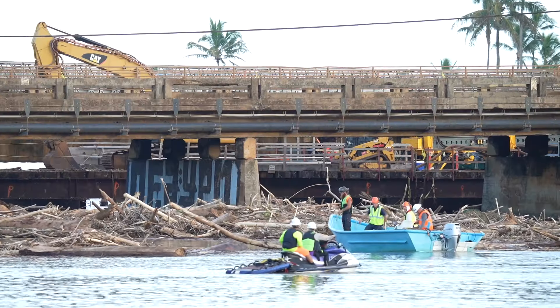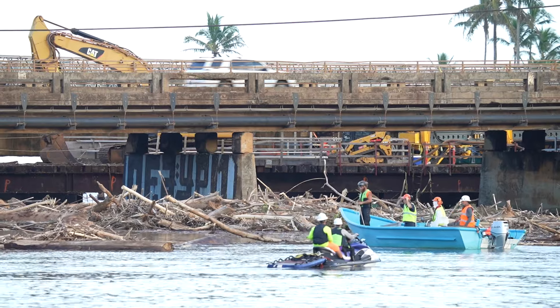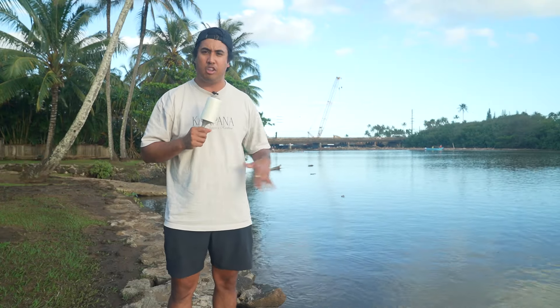How's it everybody and mahalos for tuning in to Aloha News. We are live and direct on the east side of Wailua River where, as you can see behind me, we now have crews on boats and jet skis in the water removing debris, branches, trash — whatever they can get their hands on.